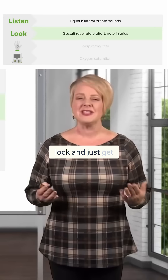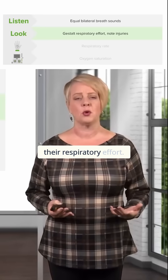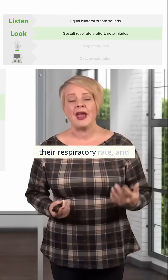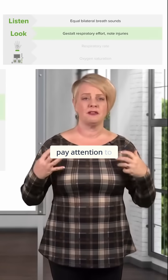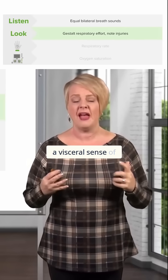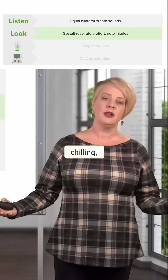You also want to look and just get an overall feel for their respiratory effort. Of course, you're going to note their respiratory rate and you're probably going to pay attention to specifically what they're doing when they're breathing. But at the beginning, if you just get a visceral sense of whether they're kind of chilling,